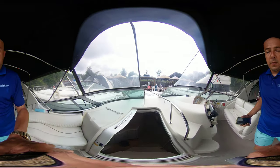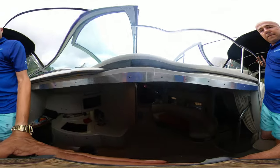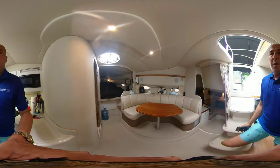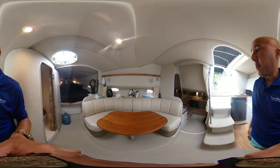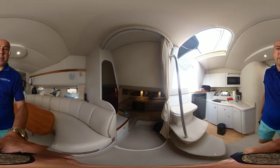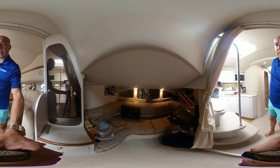We're heading down below to our seating area. There's our aft cabin, which they're currently using as storage.